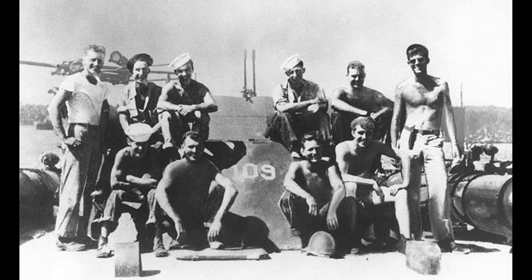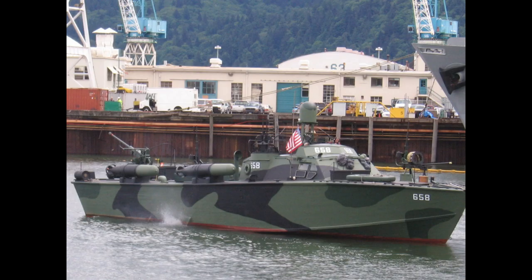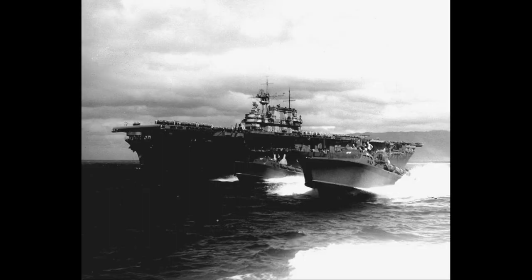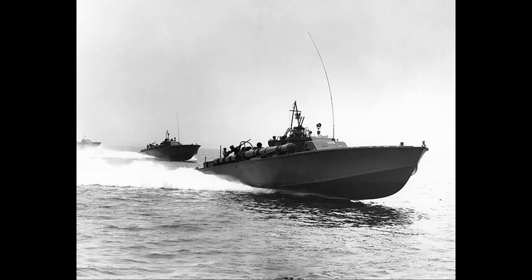The PT boat was very different from the first generation of torpedo boat, which had been developed at the end of the 19th century and featured a displacement hull form. These first-generation torpedo boats rode low in the water, displaced up to 300 tons, and had a top speed of 25 to 27 knots, or 46 to 50 kilometers per hour.